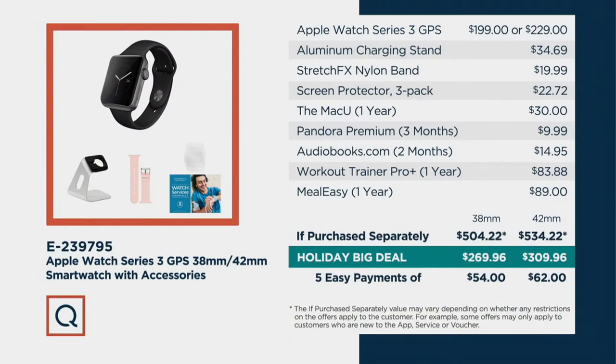I want to show you the value. The return policy is a really good reason to come to QVC for the Apple Watch as a holiday gift. Also the price — everything we're giving you is $504 in the 38 millimeter, you're getting it home for under $270, five easy payments of $54. If you want to bump up the size, normally $534, we're doing it at a holiday big deal — just $309, five easy payments of $62. Let's walk through some of the most popular things you can do with this watch.